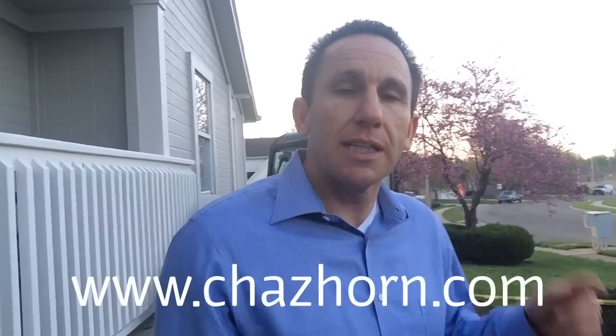One thing my wife and I discovered recently is a way to earn cash back at places like Home Depot, Target, and Walmart. At Home Depot it's 8.5% cash back on top of discounts. Pretty much anywhere you shop you can earn cash back. Click the link below to learn more — we're actually going to pay for Christmas just by shopping at places we normally shop. We have five kids, so Christmas isn't cheap, and the cash back really helps.